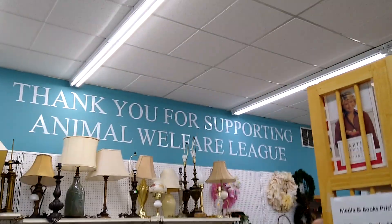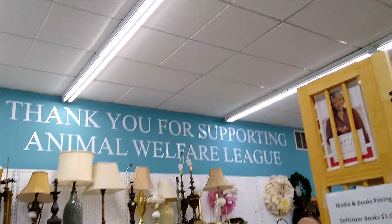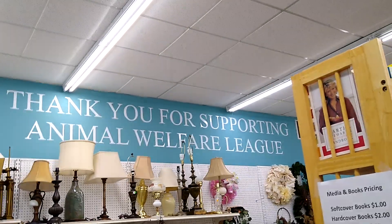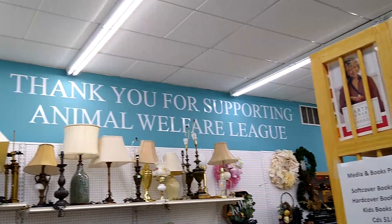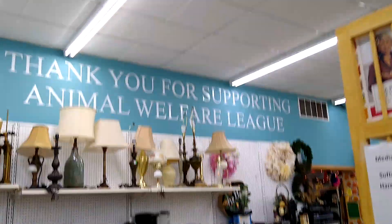Hi and welcome to my channel Blue Lady Thrifting. My name is Vanessa and today I would like to share with you a shop with me video. Today we are in the Menagerie Thrift Store and it supports the Animal Welfare League here in Trumbull County.